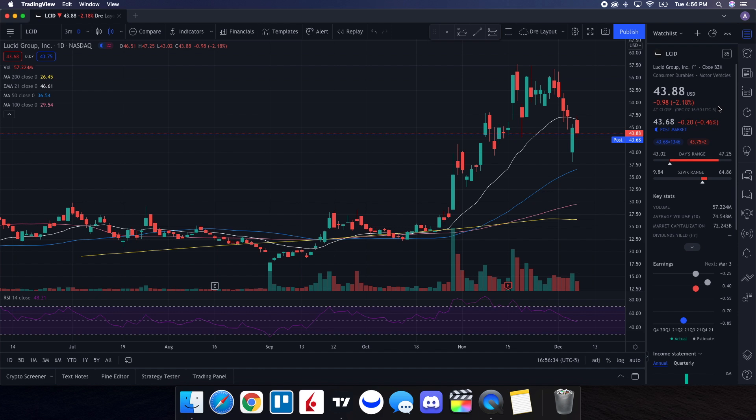We're going to do a technical analysis for Lucid. It ended up closing at $43.88, being down 2.18%. On the low, it tested $43.02, and on the high it tested $47.25. When we take a look at the volume stats on the day, we traded 57.224 million shares, with the average volume over 10 trading days being at 74.548 million shares. So we did have below average volume on the day, and Lucid has been witnessing a lot of selling pressure.